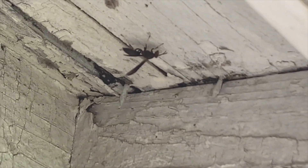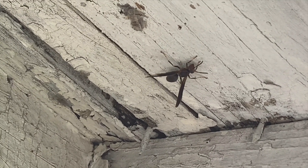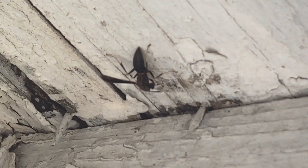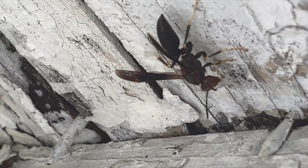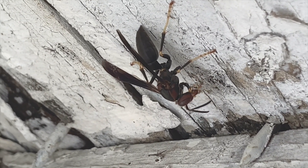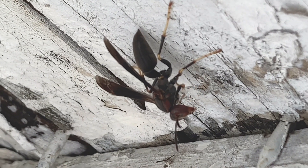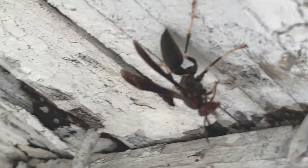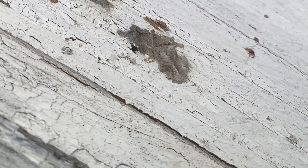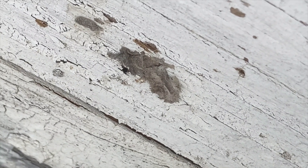Here you see a Polistes metricus, or metric paper wasp, engaging in pre-nesting behavior — it looks like she's going to consider building a nest right here. Once they decide on a particular area, they begin collecting wood pulp and attach a glue-like substance made with their saliva to the roof of the eaves. She'll start constructing a single cell, and once that cell is made she'll lay an egg in it. Here you can also see a little nesting material already attached to the barn, possibly from a previous season or her work as she makes a foundation for a new nest.